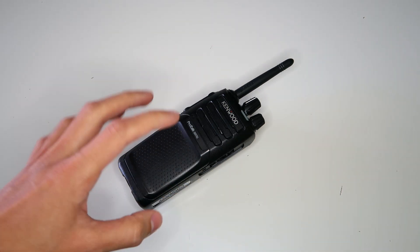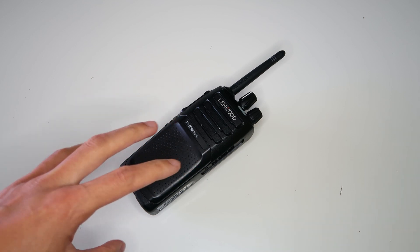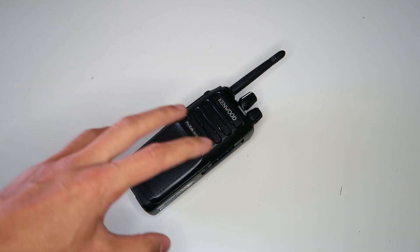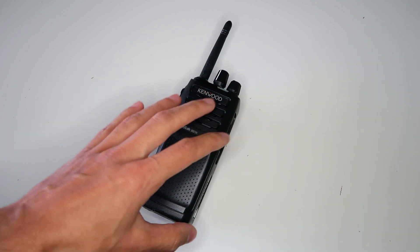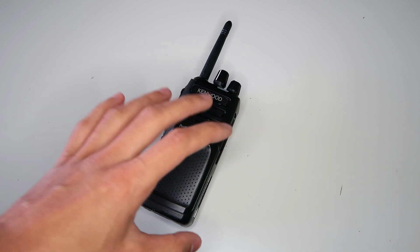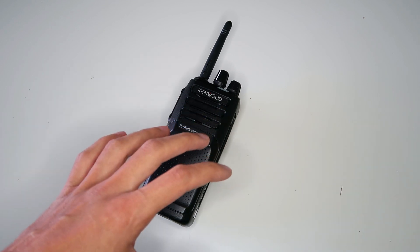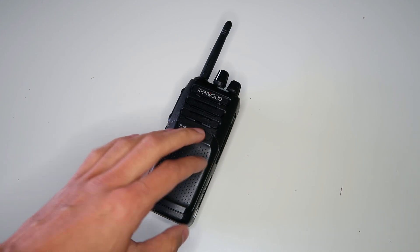Is this the best PMR446 radio? Normally I'd never make a suggestion or claim like that because there are just far too many PMR446 radios out there to possibly know which one is the best. However, this radio has a feature that only a select few PMR446 radios have — a feature that I think a radio needs these days to be shortlisted as one of the best. And that feature is the DPMR digital mode.